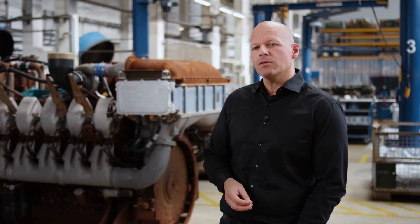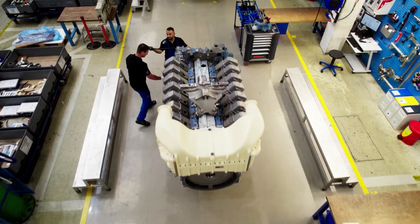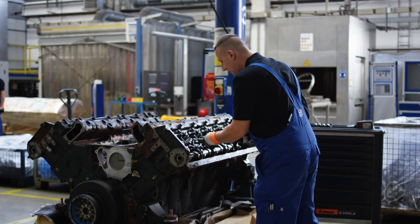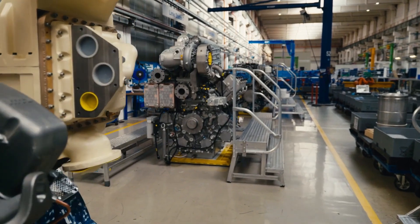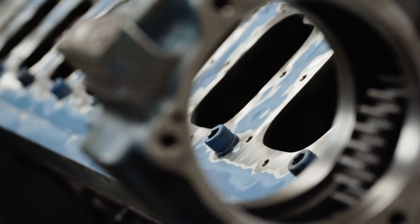Our performance process is divided into two big parts. First, there's the production area, where we dismantle the product. We remanufacture the individual components in preparation for the second part of the performance process: the assembly. Our aim is to make everything like new again — we take every single component, examine it, and use intelligent technical solutions to make old components as good as new. What you see here in the background are our engines. They weigh at least 10 tons and have a power output of up to 4,000 kilowatts. We disassemble each engine down to the smallest screw and the last part, and we make everything new again.